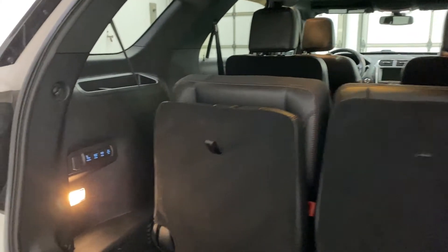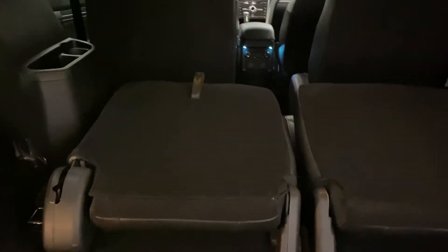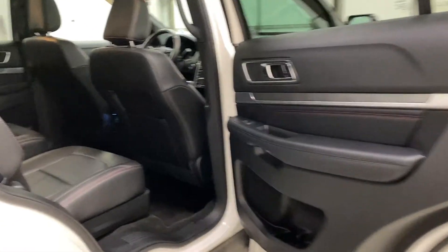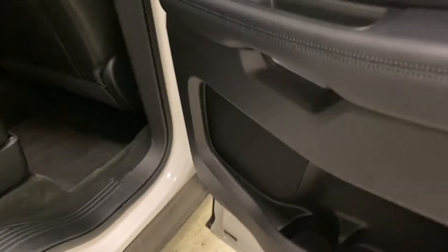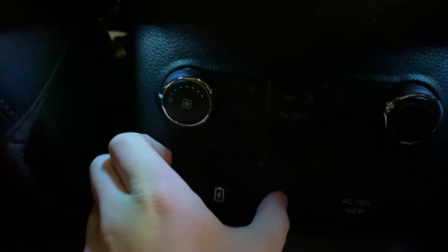Press the button again and the seats will come back out for you. Moving to the middle row, on the door panel you have cup holders and window controls, and there's leather seating with comfortable captain's chairs. There's a lot of space back here, plus a nice cubby in front of you. Down here you have climate controls for the rear seating area and heated seats.